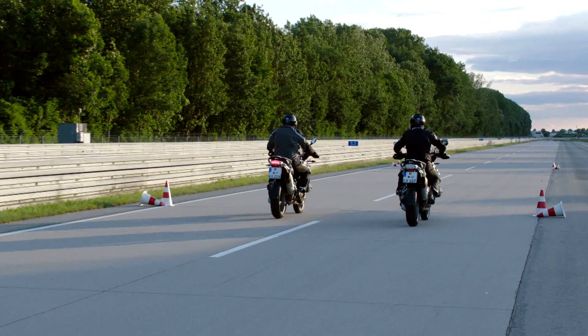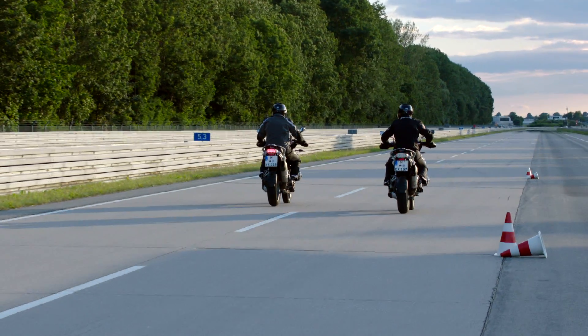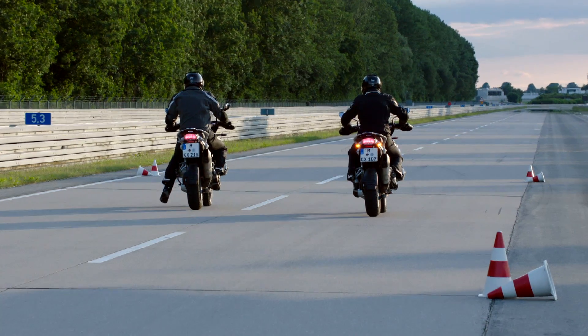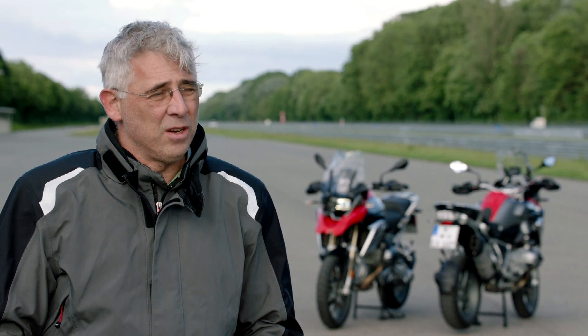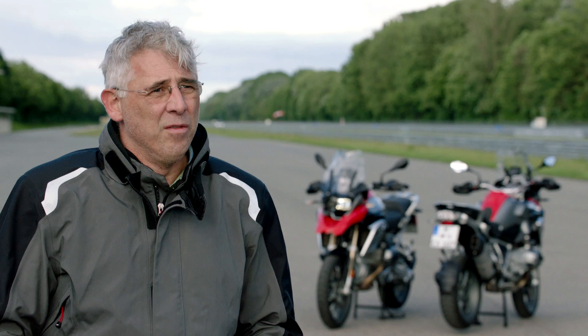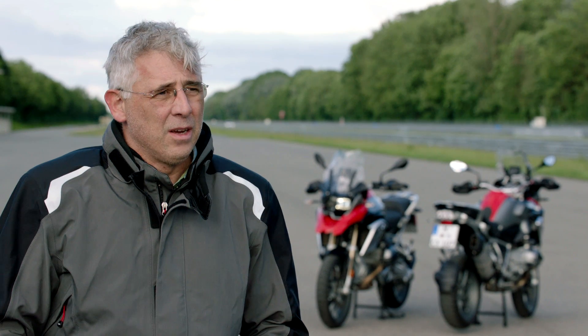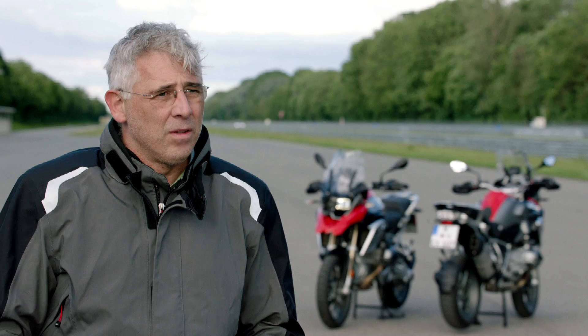This difference is extremely easy to see in a direct comparison with an identical vehicle without dynamic brake lights. The dynamic brake light will become available as from 2016 as an extra for various models in connection with ABS Pro. In addition, we are going to offer this system as standard in our luxury models: K1600GT, GTL and GTL Exclusive.